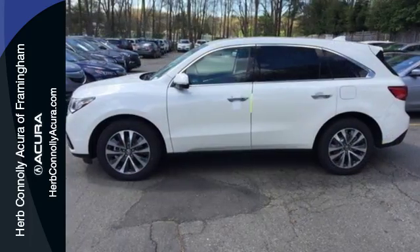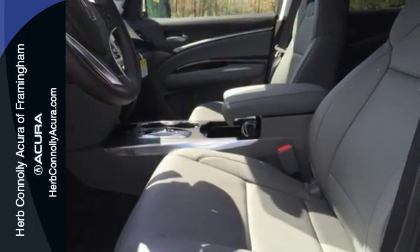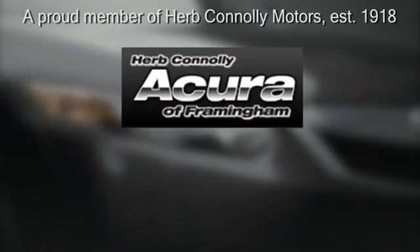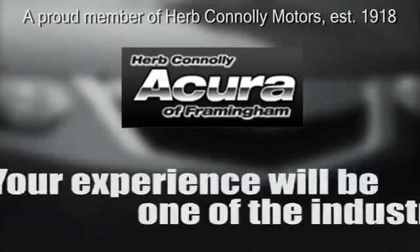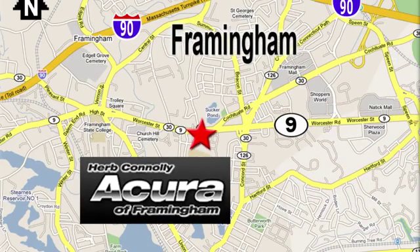Dynamic, smooth, and refined, this MDX is missing only one thing — you get behind the wheel today. Herb Connolly Acura, meeting and exceeding expectations one customer at a time. Stop in today; we're conveniently located at 500 Worcester Road, Route 9 in Framingham, Massachusetts.